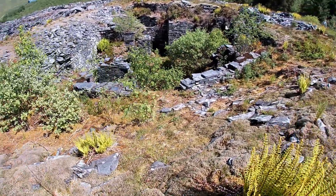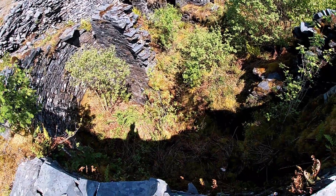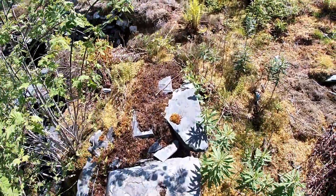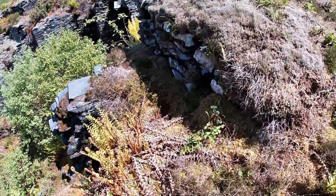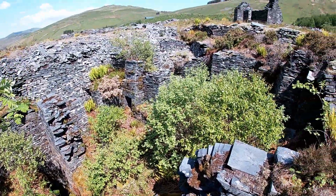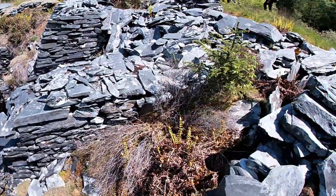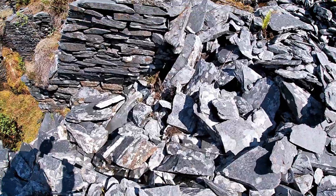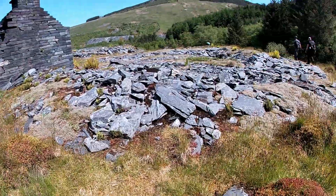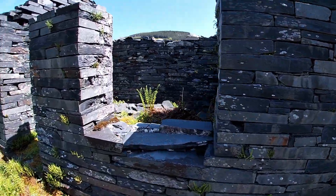It looks like an underground city. There's a hole underneath this building - oh wow, bloody nora! Just be careful. You can get right in there. You can slide through there - that's cool. Look how clean and square cut that is, how thick the walls are.